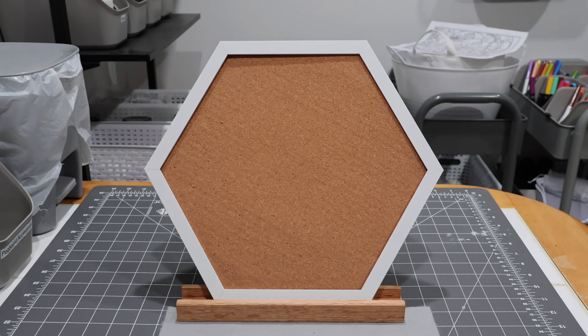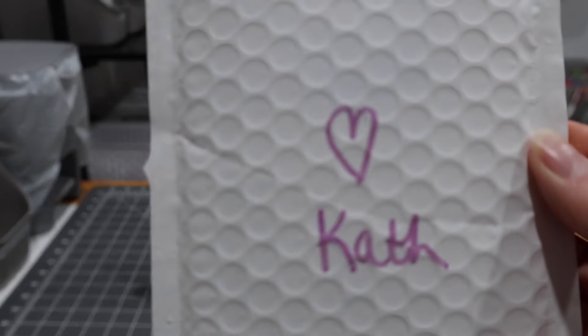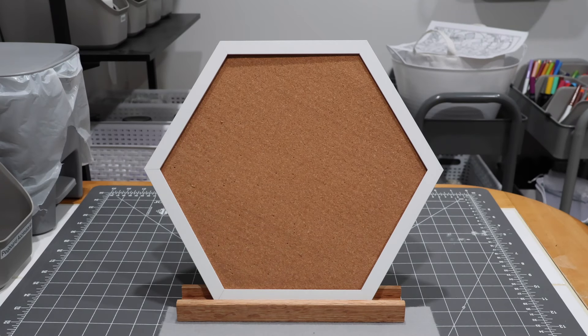Today we have four little packages of pin mail that have arrived — there's a little purple one in there too. We're going to go ahead and open these together. I'm going to open this one first. This is from Kath on Whatnot, and I remember purchasing this — it is completing a series for me.